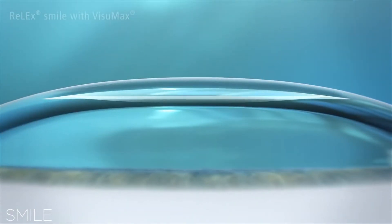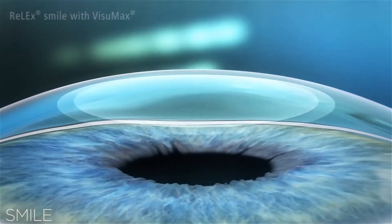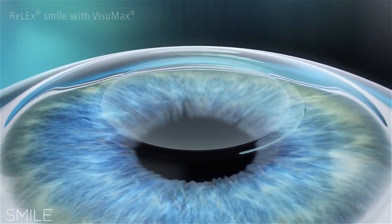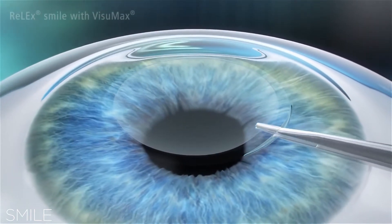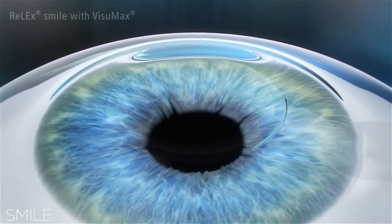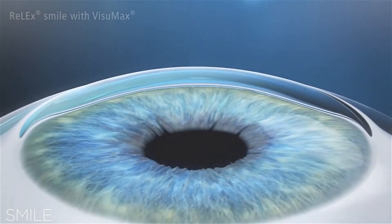What has been developed now is a technique called SMILE. With SMILE we use the same laser that creates that little flap, but instead of creating a flap, it creates a little circular disk of tissue actually within the cornea itself. Then we make a little tiny cut at the top of the cornea, and with a special instrument we pull that little piece of tissue out. The vision results from that are excellent, and the benefit is that we have basically not touched any of the surface of the eye, so the eye remains strong and it is a very comfortable process to recover from.